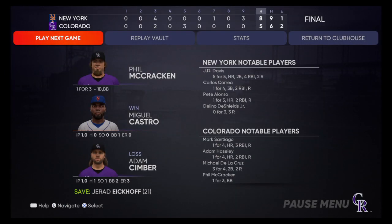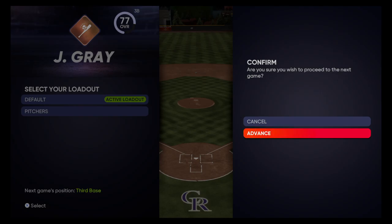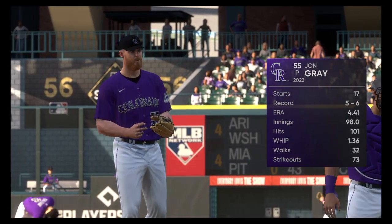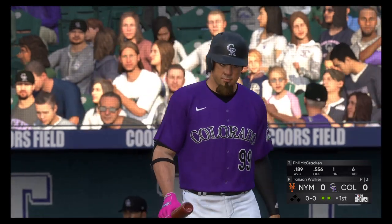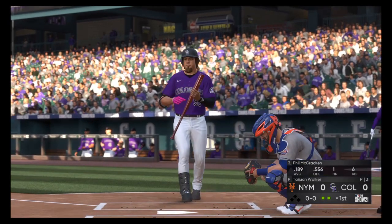8-5 tonight. New York came through when it mattered in the ninth. Miguel Castro earns the victory out of the bullpen, his fifth. Jared Eikhoff closes the door for the save, his 21st of the year. On a balmy summer night, John Gray is on the mound for game two. Phil McCracken trying to get it going at the plate — it's been tough sledding for him so far this year.